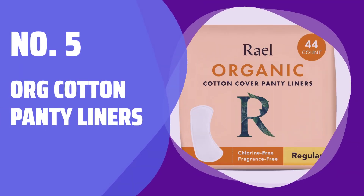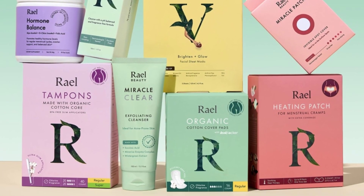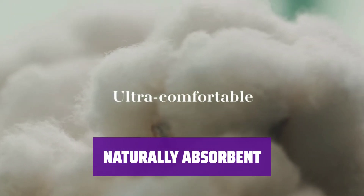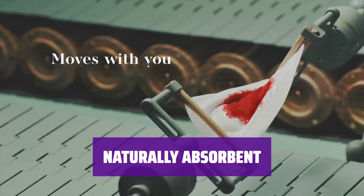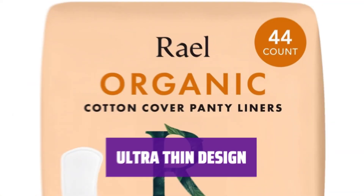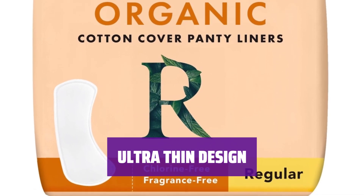Number 5: Org Cotton Panty Liners. Our panty liners are made with organic cotton grown in Texas without toxins or synthetic chemicals. Stay fresh and comfortable all day with our ultra-soft and absorbent panty liners, perfect for daily use. Our flexible and thin design moves with you for discreet protection and everyday freshness.